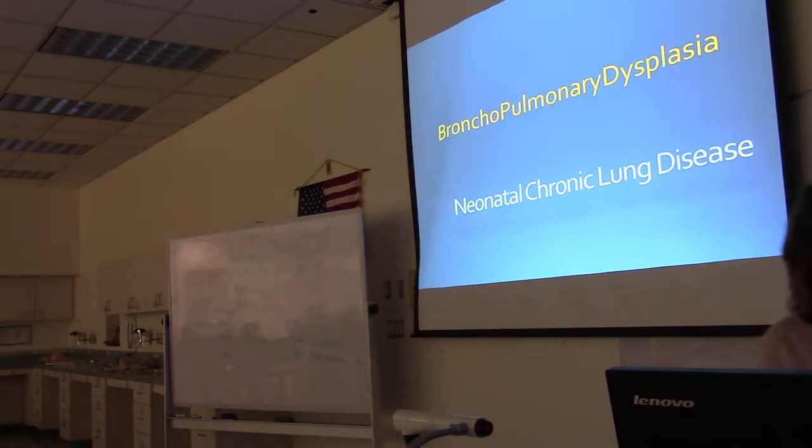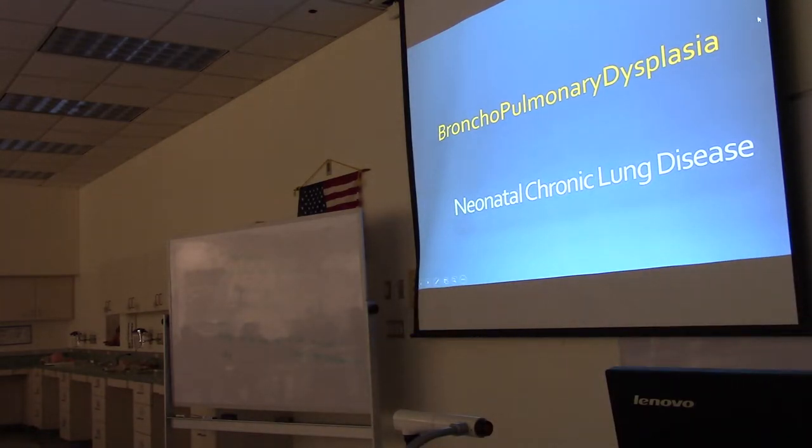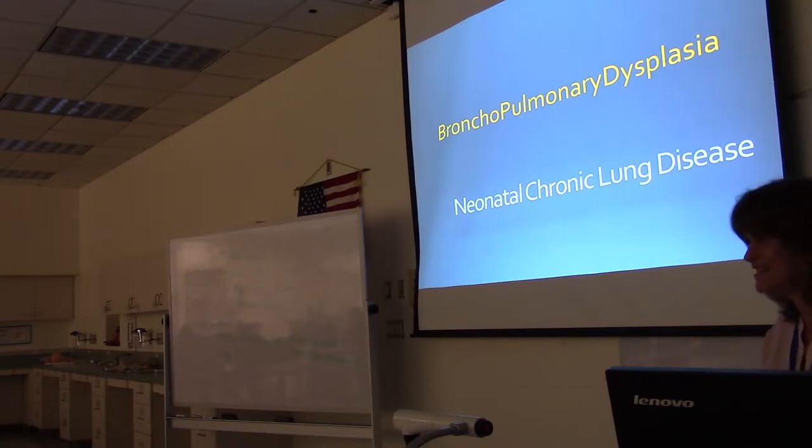In the years before surfactant was available, there was a typical pattern of how the lungs would get destroyed, which turned into bronchopulmonary dysplasia. Now with surfactant being given it's not as severe as it used to be, and textbooks use the name 'neonatal chronic lung disease,' but in the NICU BPD is still the term used. Either way, the lungs have been damaged and you've got COPD-type blood gases.